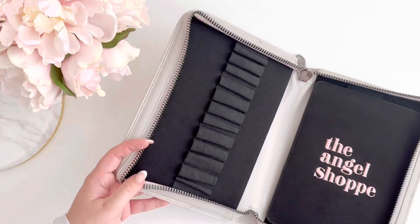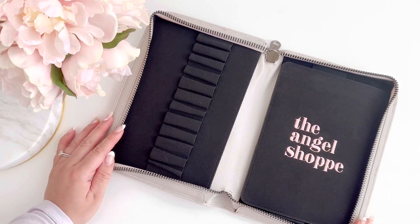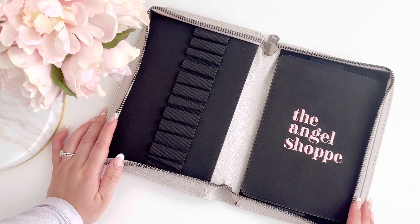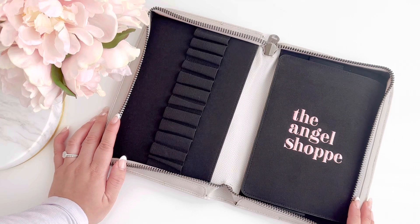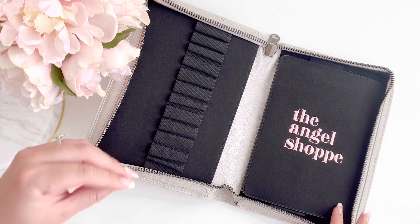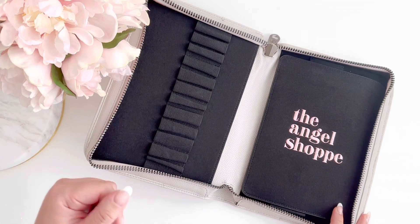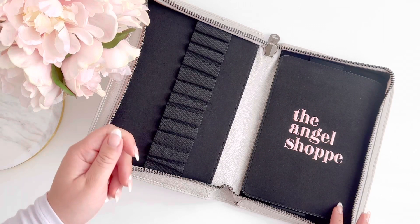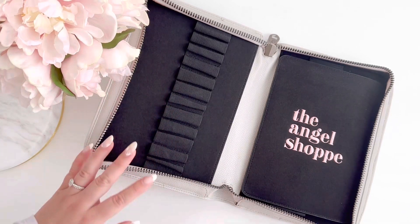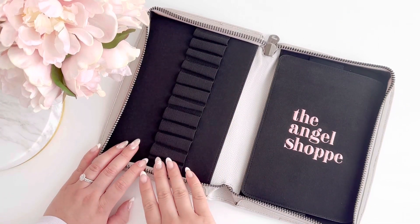Now that we have it unzipped, I can open it up — look at that! I am so happy with how this turned out. It's so classic and timeless, very modern and chic without being boring. Sometimes the word luxury can come off as boring, but I want luxury to be fun and nostalgic and bring you joy, while also being taken seriously. Luxury doesn't mean things need to be plain old black.